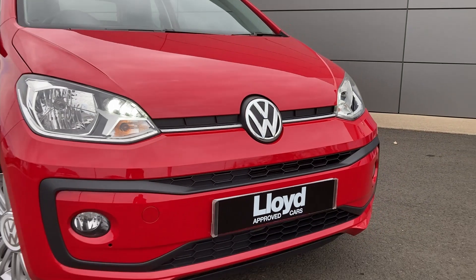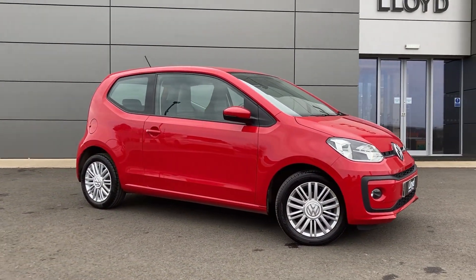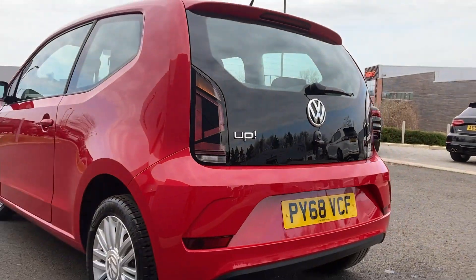Here in our forecourt at Lloyd Approved Cars Kelso, we are pleased to present this Volkswagen Up 1.0L Move Up, finished in Tornado Red exterior paint with 15-inch 10 twin-spoke Fortalezza Silver Alloy wheels.